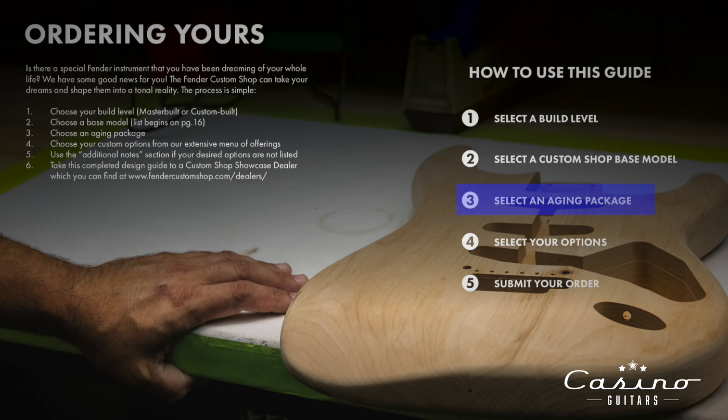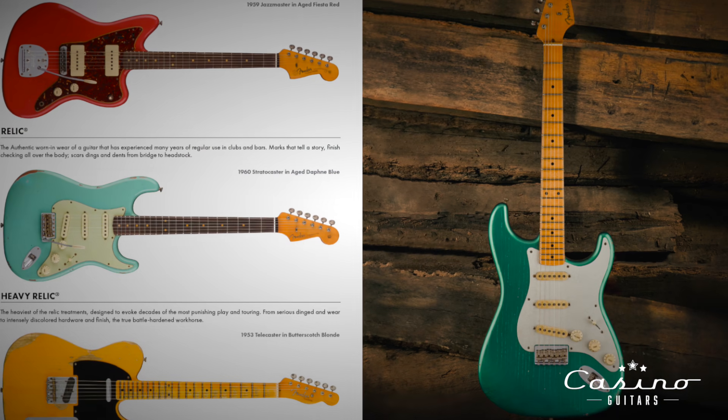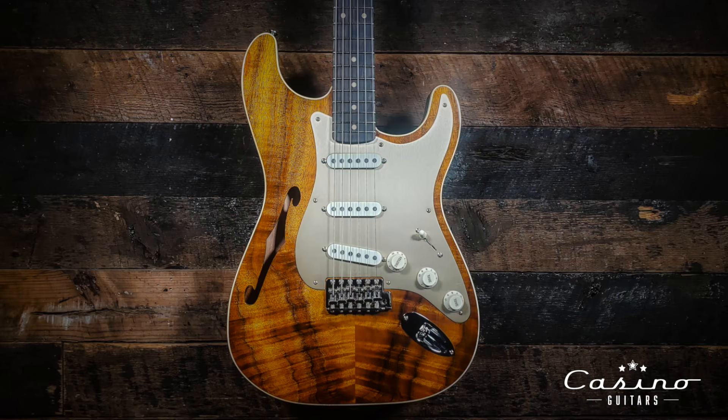Step three: select the aging package. That's an important one. Relic is such a hot topic — I just had a debate with a gentleman yesterday about whether Relics are horrible and stupid or amazing and the best thing ever. They feel amazing. Do you want the Journeyman Relic with just little things, or do you want it to look like it has three drops of paint left? If you're getting an Artisan guitar, you probably want a non-relic with fantastic Koa or spectacular Tom O. Ash wood.